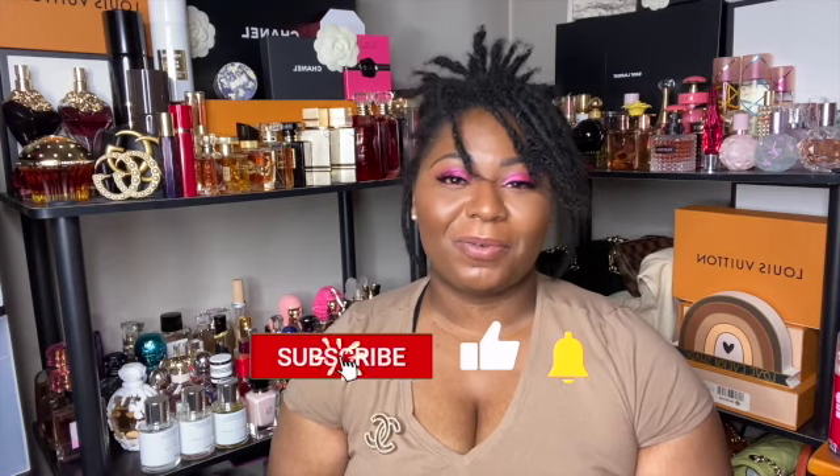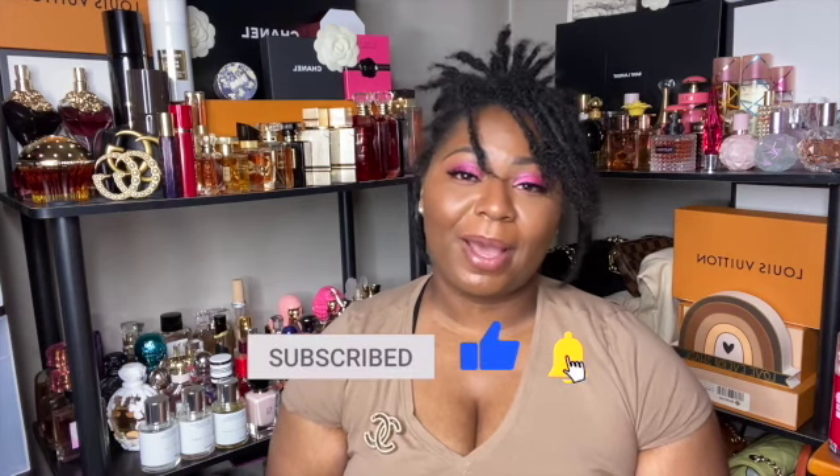I'm lighting it just to get through it because when I spend money on something I try to at least use it. That's my little review on these candles. Thank you so much for watching, I hope you enjoyed this video — don't forget to like, comment, and subscribe, and I'll see you in my next video.